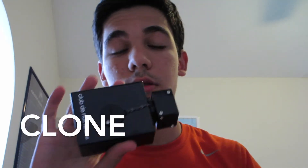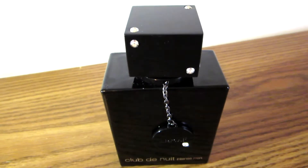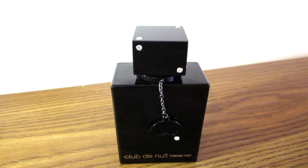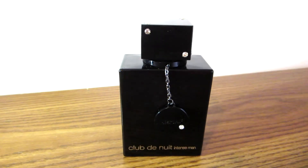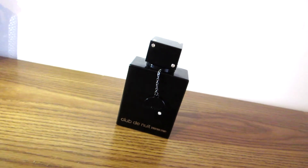What's up guys, it's Steve Random here. In today's video I'm testing out this cologne to see if it's a clone of Creed Aventus. This is Club de Nuit Intense Man — a very nice cologne that's very similar to Creed, about 90 percent of Creed is in here. I'm going to tell you guys the differences between them. Here's the Creed sample and here's the clone, Club de Nuit Intense Man.